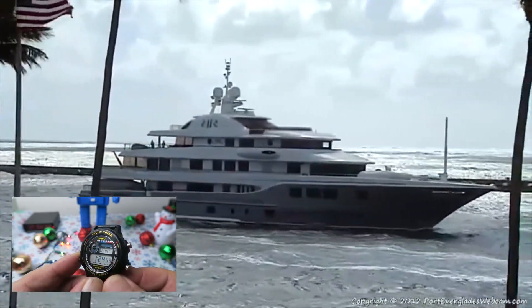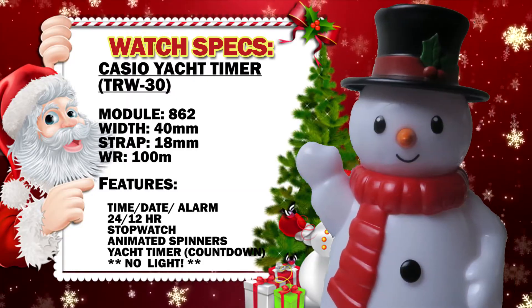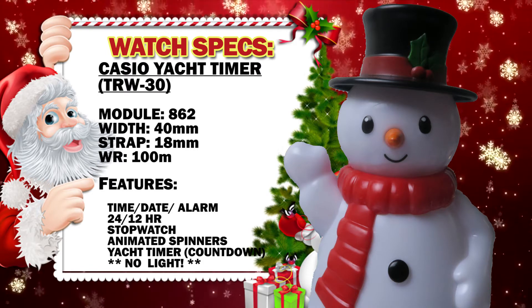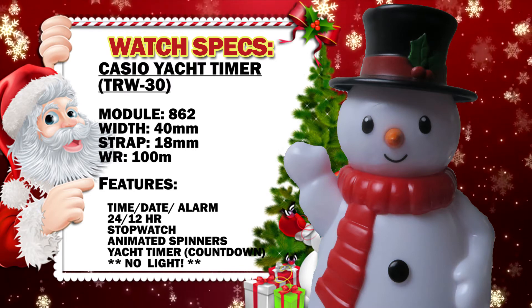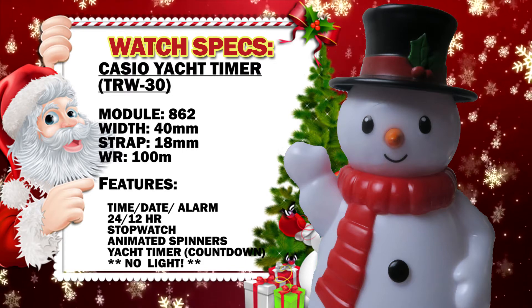Hey Watchbot, can I get the specs for this watch? Oh, it's you again. I'm f***ing taking over, what'd I tell ya? If you want the specs, they're on the thing behind me, ya f***ing ape. Okay, whatever you say — you're the boss, I guess. Yeah, don't f***ing forget it either.